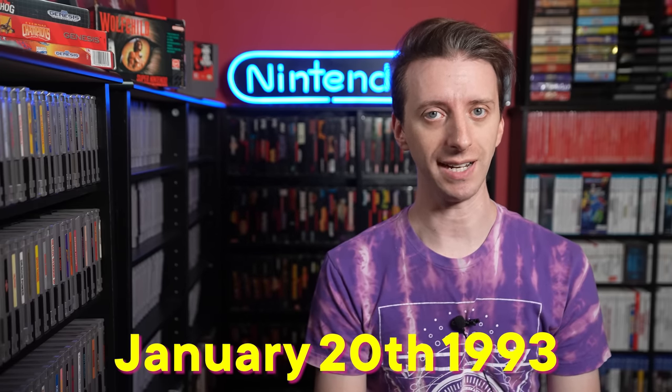Welcome to Now in the 90s, where we look at the game releases of 30 years ago today. This week: a werewolf, a movie game, and another flight sim. Hi, I'm your host Jared, and today is January 20th, 1993.